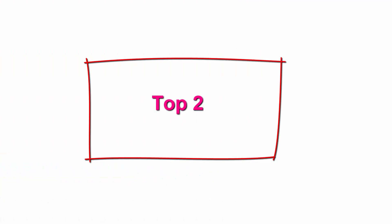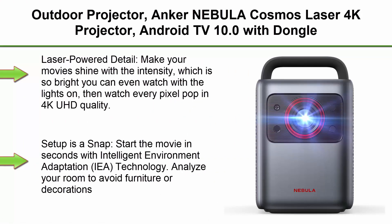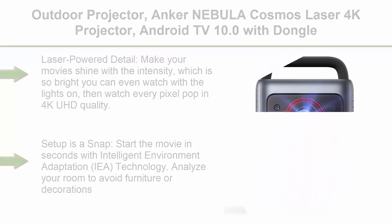Top 2: Outdoor Projector — Anker Nebula Cosmos Laser 4K Projector, Android TV 10.0 with Dongle, Autofocus, Auto Keystone Correction, Screen Fit, Home Theater Projector with Wi-Fi and Bluetooth.